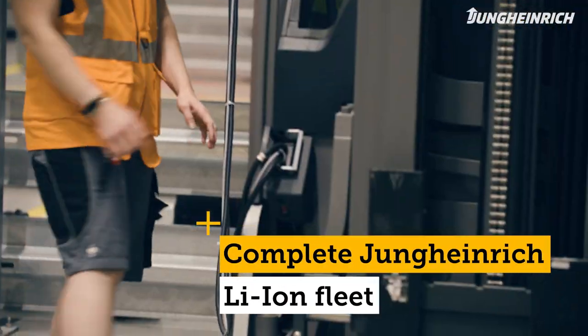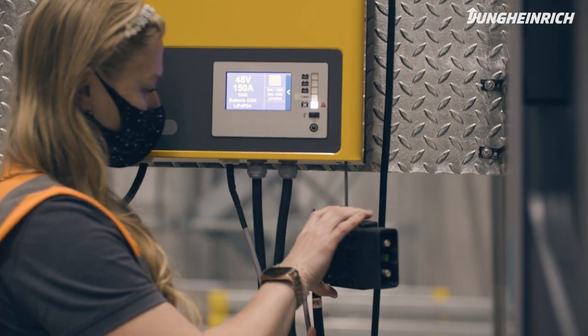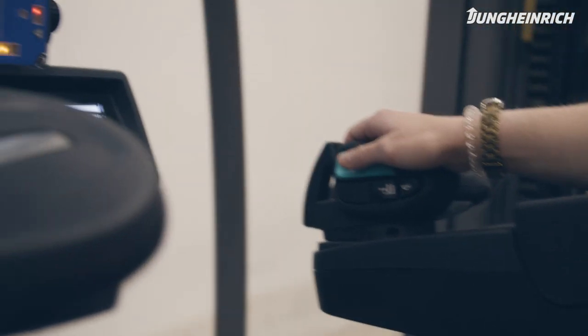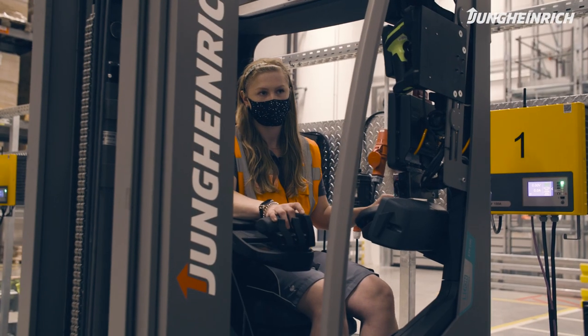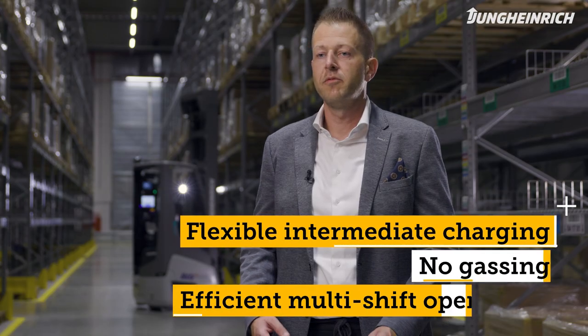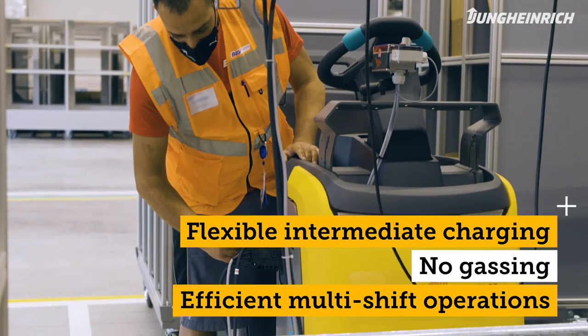The advantages made possible by this system include intermediate charging. There is no risk of gassing or anything like that. The fully integrated lithium-ion battery in some of the models has only had positive effects for us. We can effortlessly cover our shifts and do intermediate charging at any time. As a result, we don't need any additional processes to recharge our trucks and can easily make it through our two shifts.